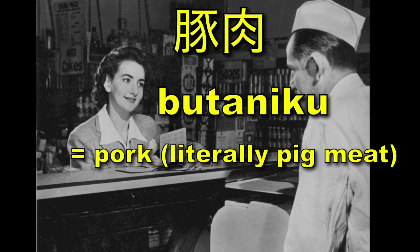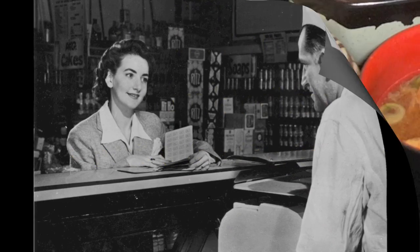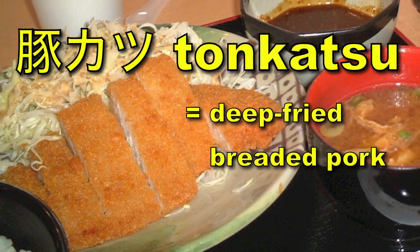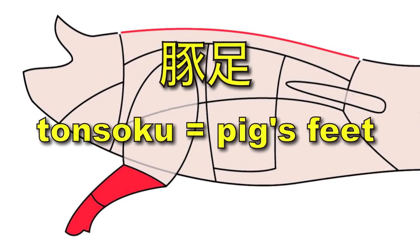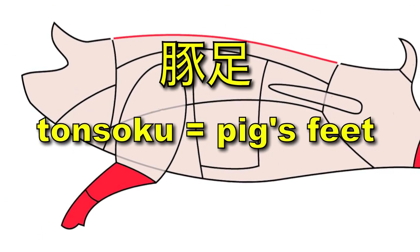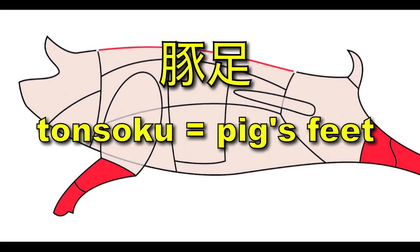For example vocabulary, of course there's pork — 'buta niku,' literally pig meat. If you get to Japan, please try tonkatsu, it's delicious. Some people though prefer 'tonsoku,' pig's feet. My mom actually likes pig's feet, though most people think it's kind of gross.